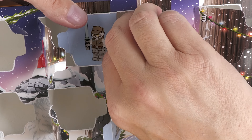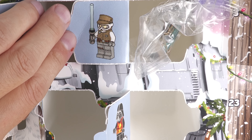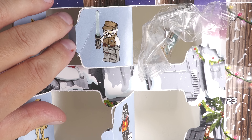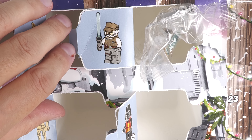Nice shiny lightsaber handle. I think this is going to be Luke Skywalker from Hoth, or Cold, as we often call it. Really nice minifigure by the looks of it, but we shall put him together and take a more detailed look.